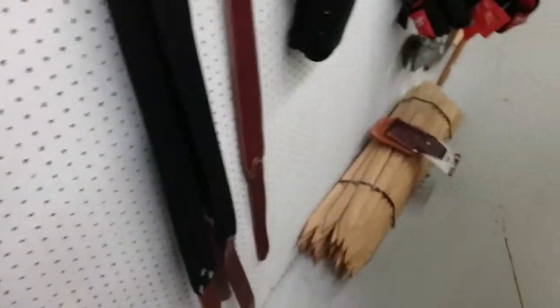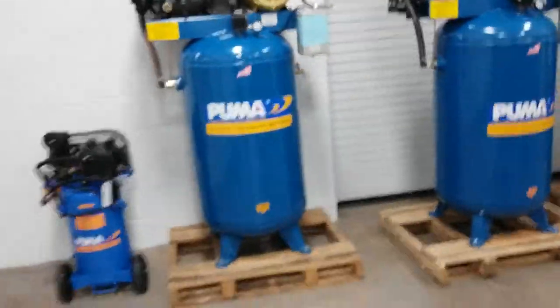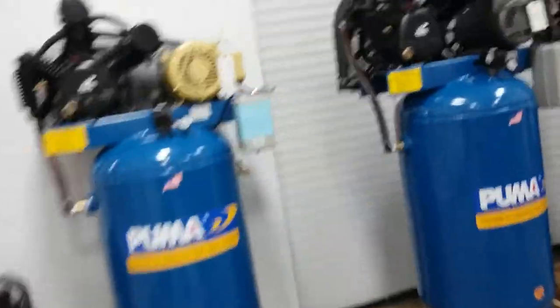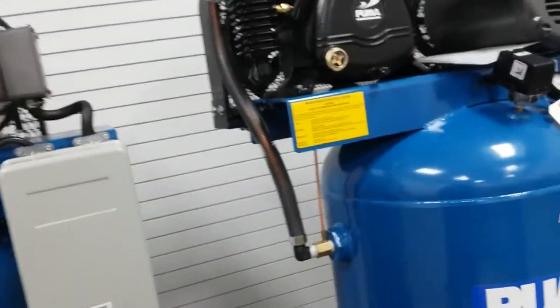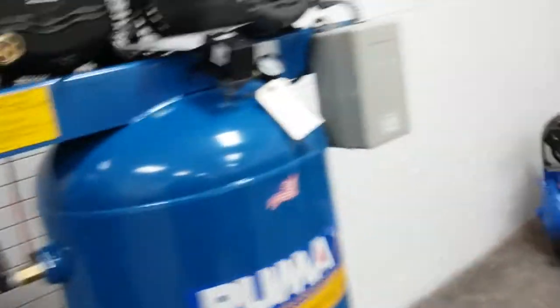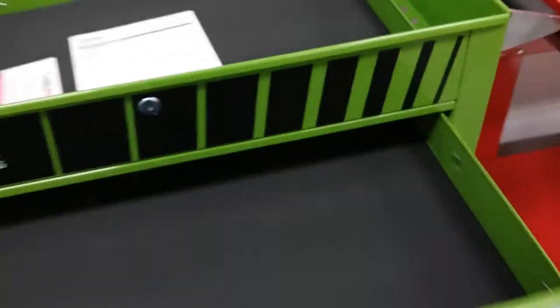Alright guys, I'm walking over to where the toolboxes are. I'm kind of disappointed because they ain't got no big toolboxes in here. They do have the big Puma air compressors though.